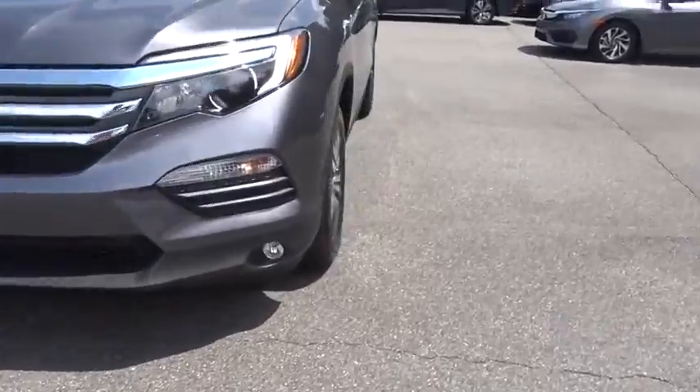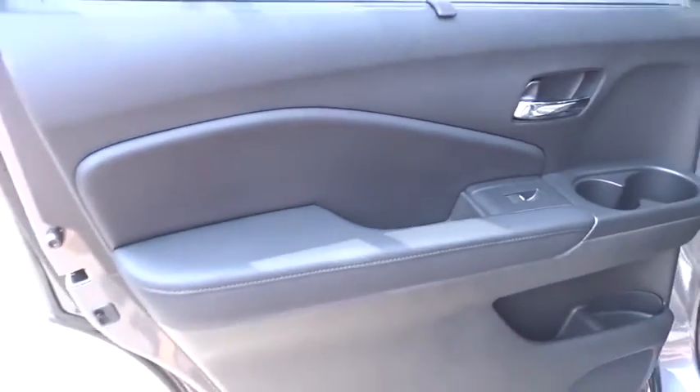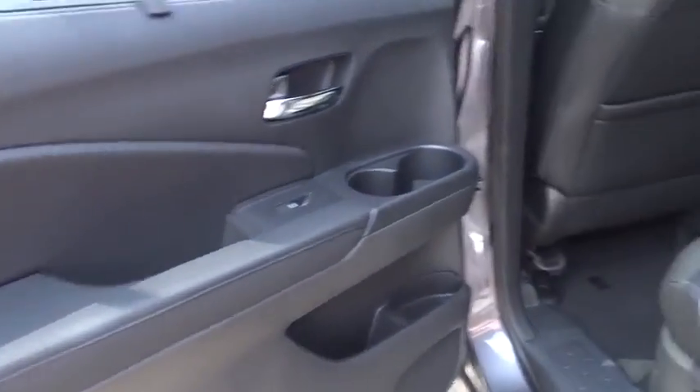Bluetooth. Leather-wrapped steering wheel. Adjustable steering wheel. Power steering. Cruise control. Keyless start. Auto-dimming rear view mirror. Aluminum wheels. Four-wheel disc brakes. Floor mats.